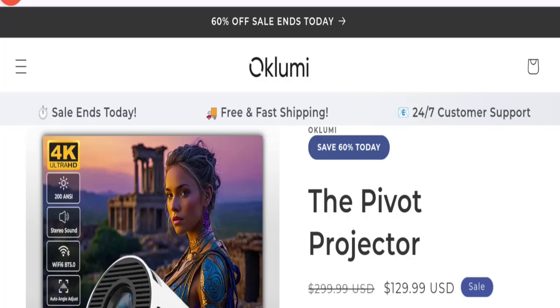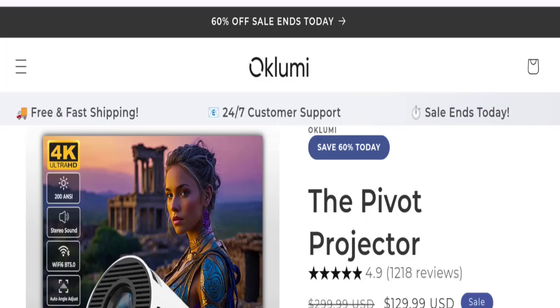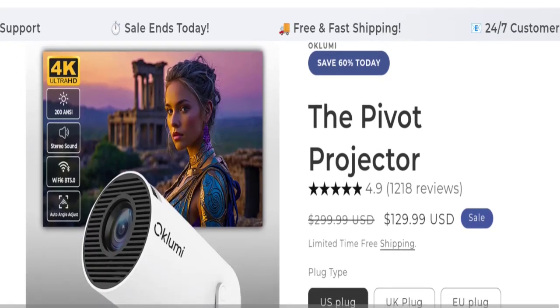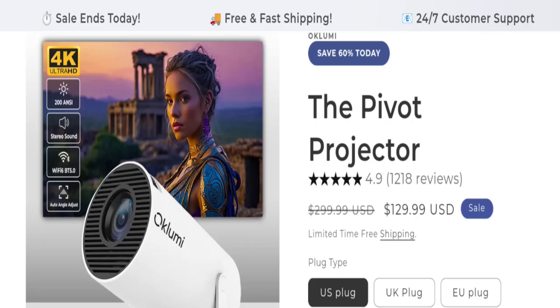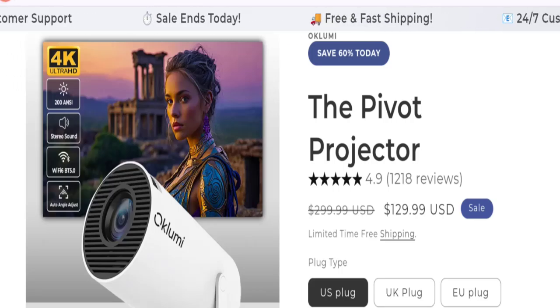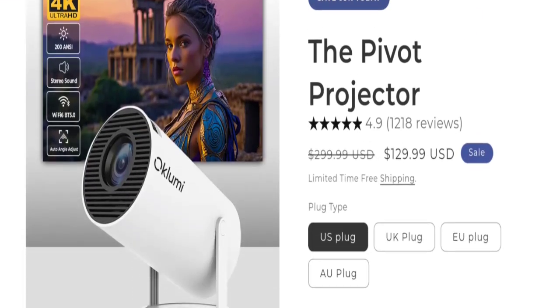Hello friends and welcome back to my official YouTube channel, Get Channel Reviews. Our today's topic is Oklomi Pivot Projector review. First of all, I want to tell you this is not my website, and I'm making this video only for you so that I can save you from scam websites. This website is very popular in the United Kingdom.